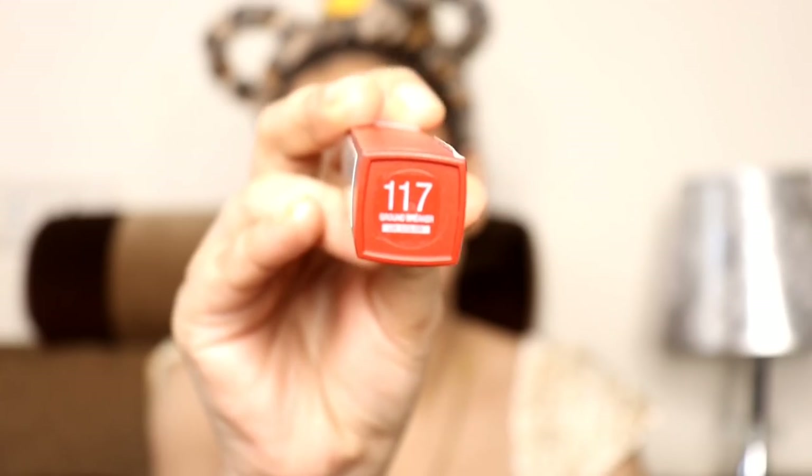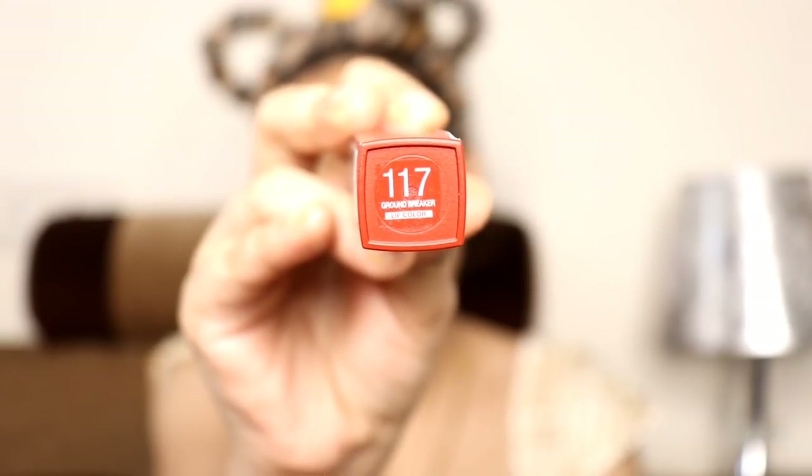Last is lipstick, and oh my god I was so excited to use this! This is Maybelline Super Stay Matte Ink in the shade 117 Groundbreaker. It's such a beautiful colour — eye look plus the yellow saree, it looks really good. The red shade is a little tomato red, very beautiful. My makeup look is done and this is the final look.